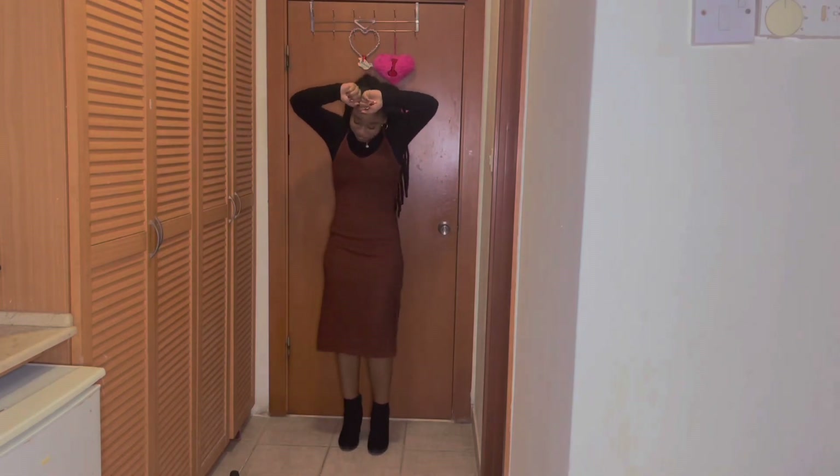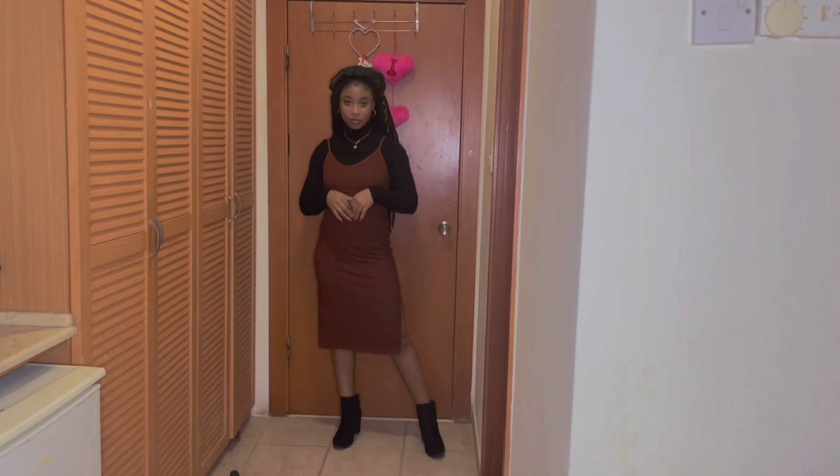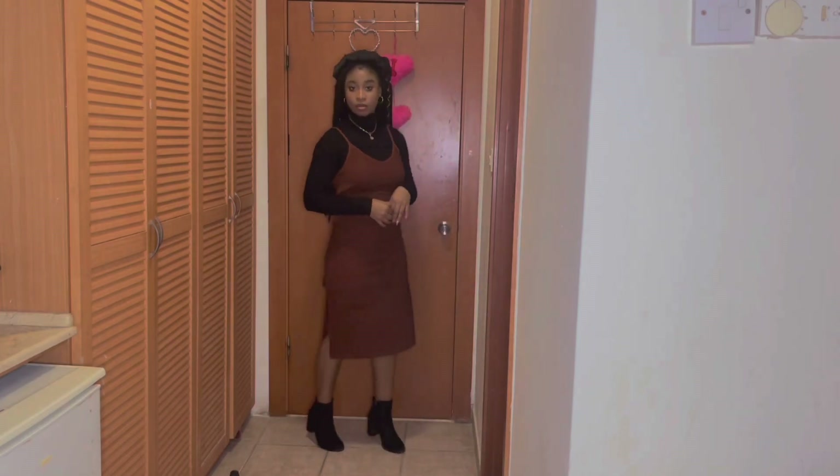I did not play dress-up as a kid and I still do not like it now — trying to change into different outfits is exactly what I'm doing in this video. I'm not angry, anyway — we move!